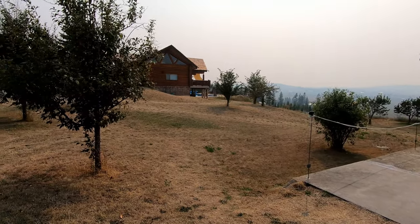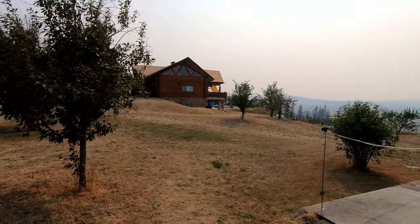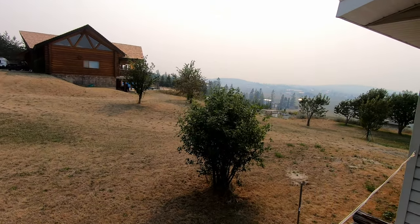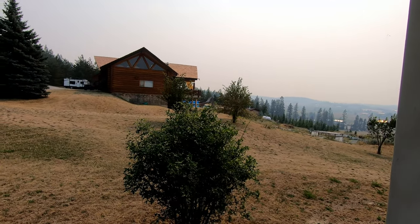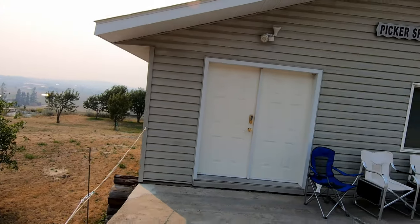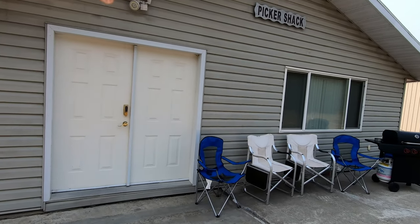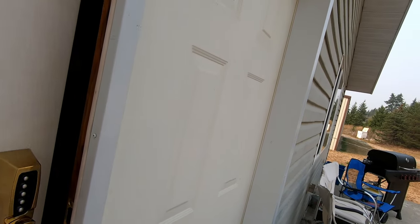Just arrived at our Airbnb — pretty amazing place. The people who own it live in that house, but you have access to the pool in the distance there. We stay in the guest house right here, called the Picker Shack. It's a pretty nice little place.